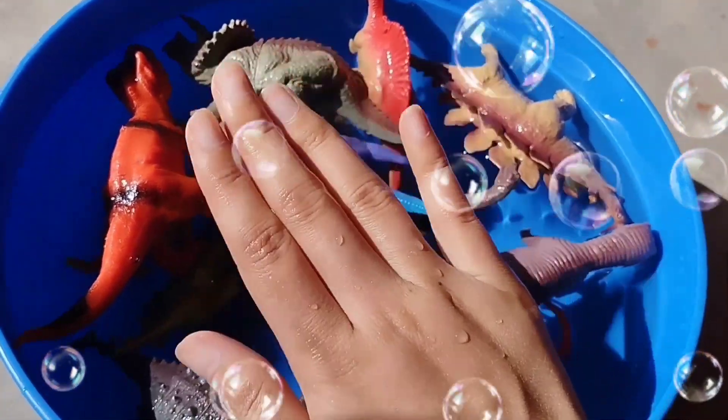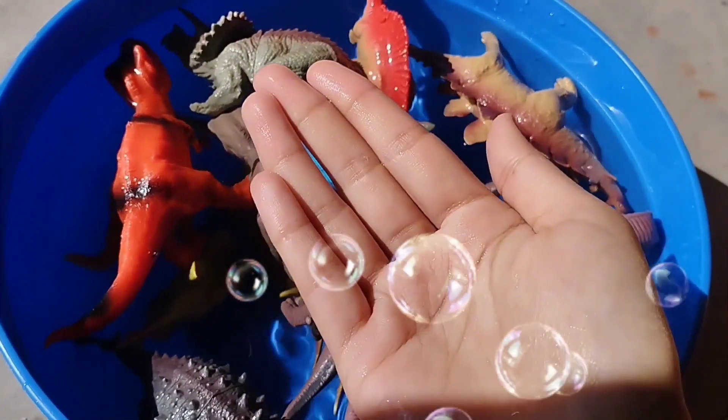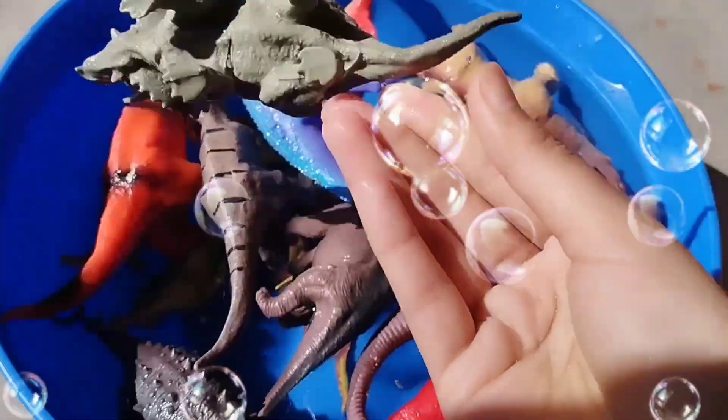Welcome to my YouTube channel. Today we have a lot of dinosaurs. Let's learn their names one by one.